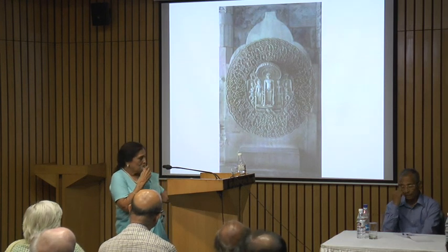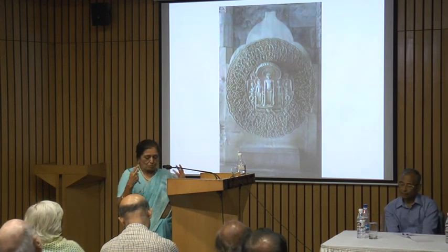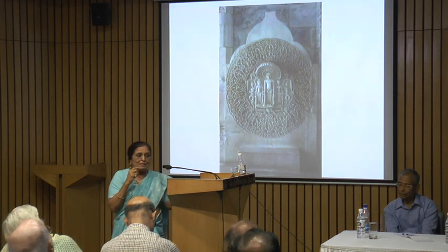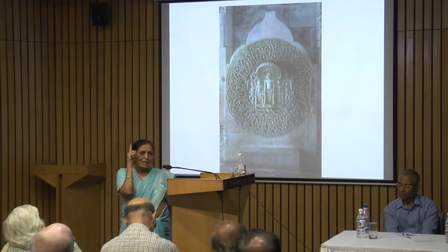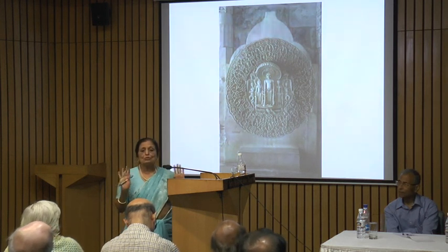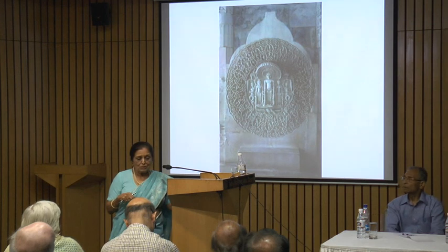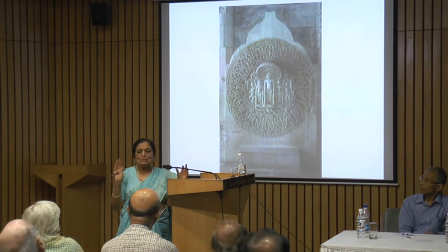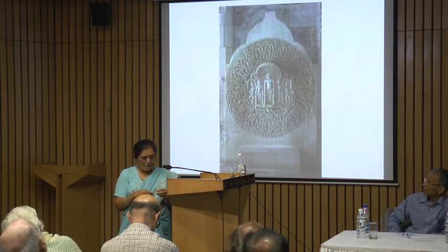In his next birth he becomes a Tirthankar, and while he was meditating, the person who had been doing the pancha agni yajna is born as a god and wants to take revenge on Parshvanatha for exposing him by saving those snakes. So as a god he starts a thunderstorm and the floodwaters begin to rise, but because Parshvanatha was meditating he was not going to move. The two snakes whom he had saved are born as the king and queen of the netherworld, and they come and spread their hoods above him to protect him. This is a very important and much-loved story among the Jains, very often portrayed.